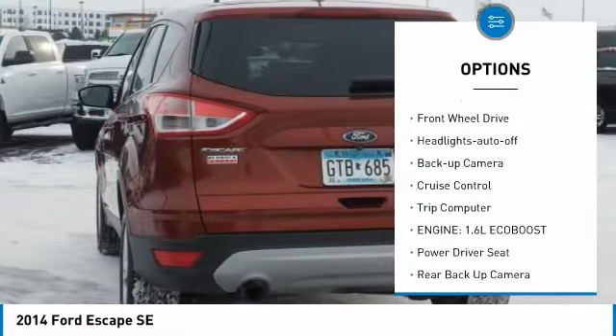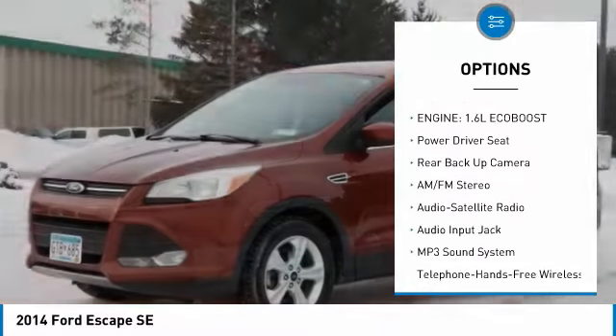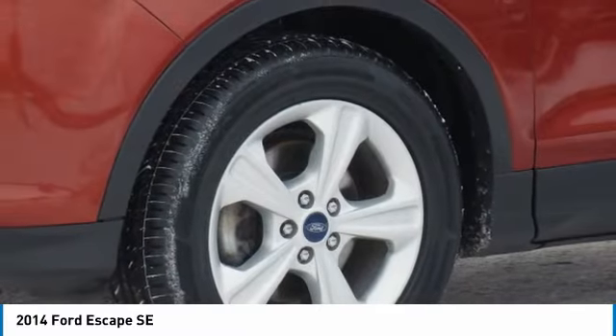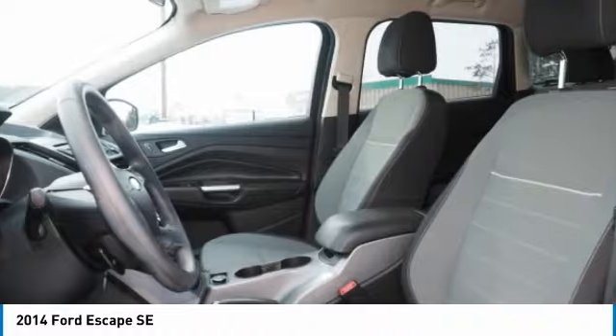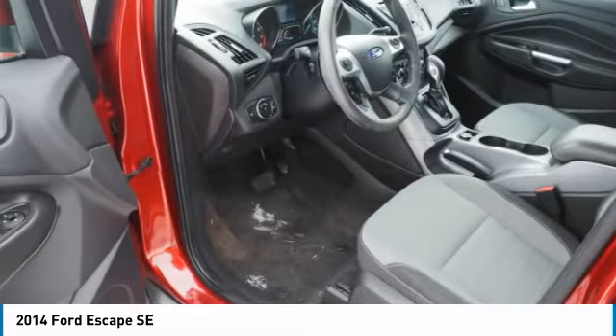Fog lights, mirror memory mirrors, power passenger, FWD headlights auto off, backup camera, cruise control, trip computer. If affordable style and reliability are what you're looking for, this vehicle couldn't be more perfect. Drive it today.